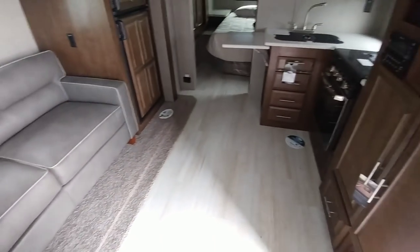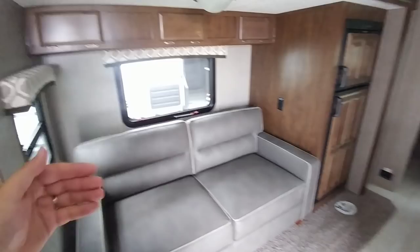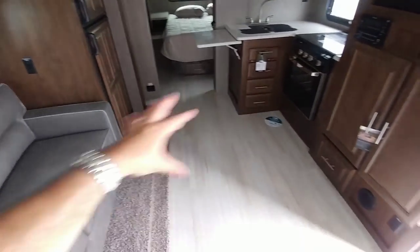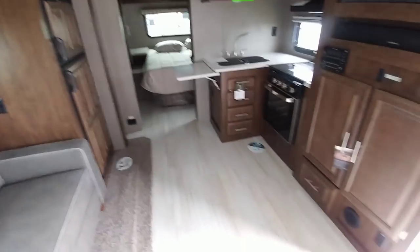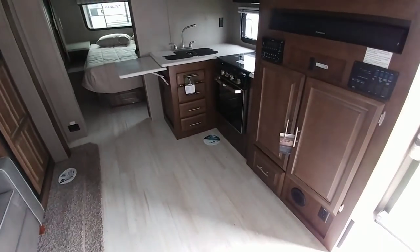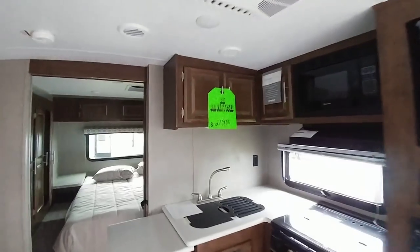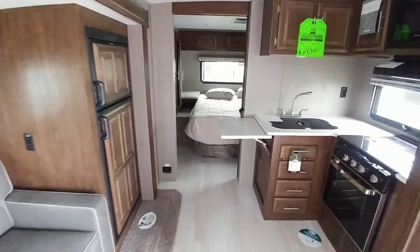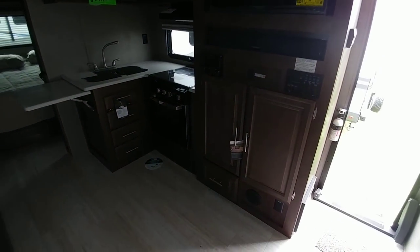Overall, it's a very nice interior — very well laid out. A lot of room, mainly because this slide covers this entire section and goes out a full three feet, giving you a tremendous amount of space once it's open. This is a coach that could sleep two in the bedroom and two out here — four people — and you could probably even put an inflatable bed down here if your kids want to bring their friends. This has an advertised price of $27,900. I hope you enjoyed this video — please subscribe to my channel, give me a thumbs up, and we'll talk to you again very soon.